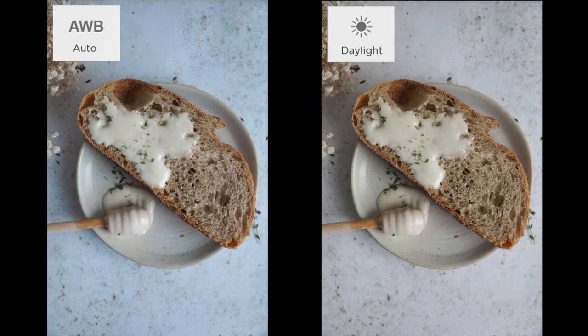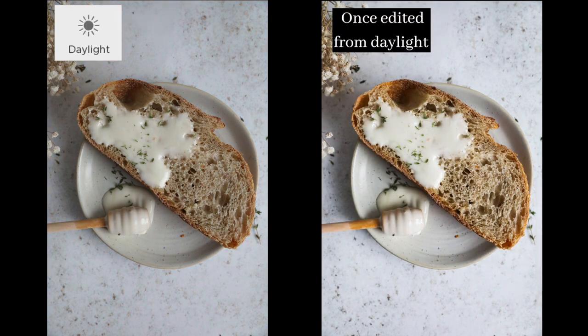Once I made this change, I noticed a big, big difference, especially in the post-editing process. I wasn't spending as much time trying to create a bit more of a natural colour, so that to me was like a win-win situation.